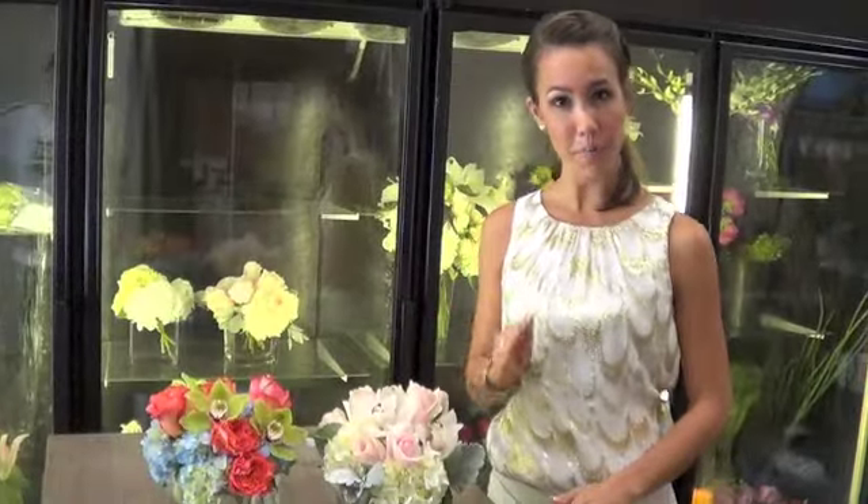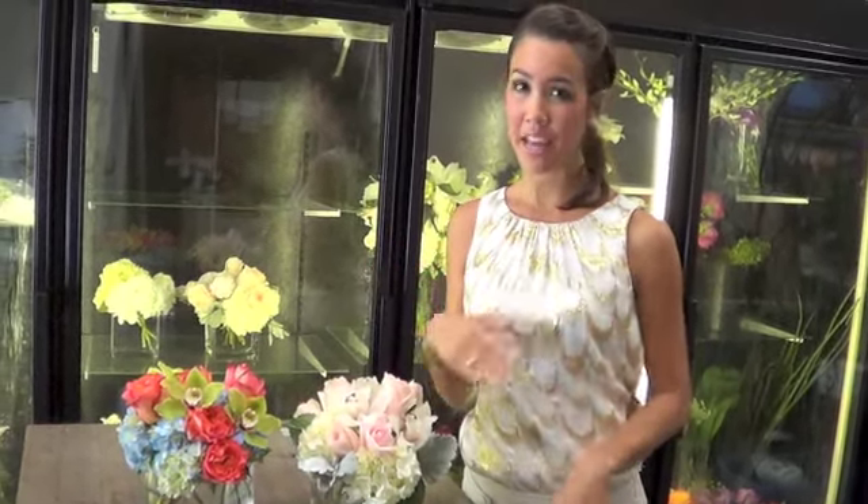With today's deal, you'll have to pick up your arrangement from Garden Florist, which is just off Lendero, or you can pay an additional ten dollars and they'll deliver it right to your house.